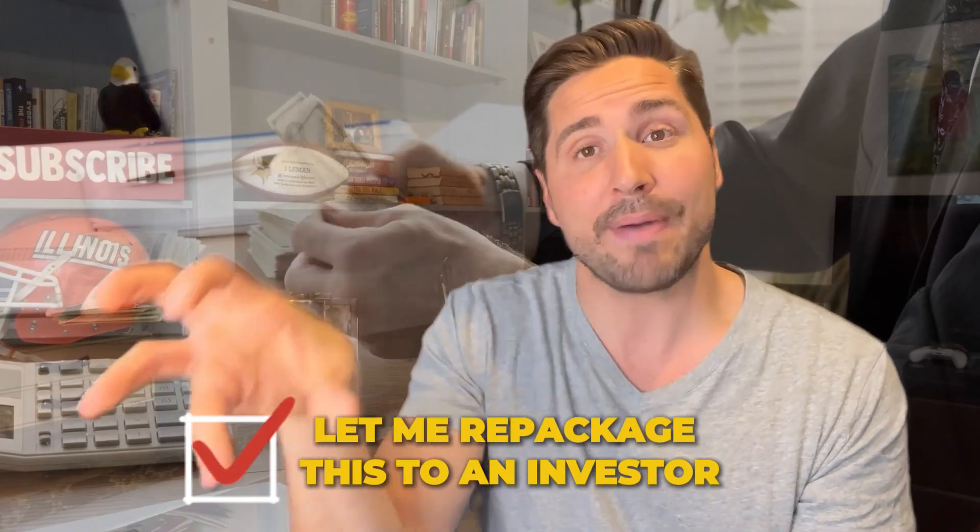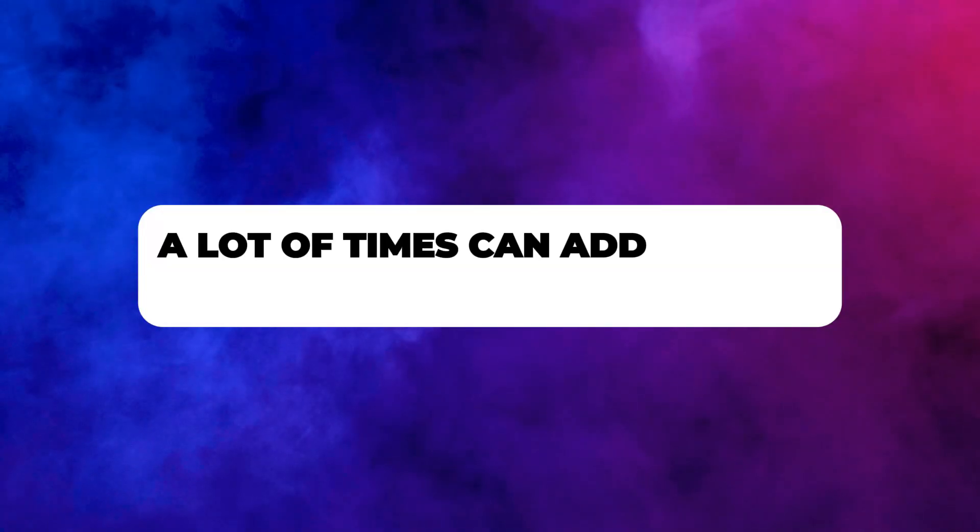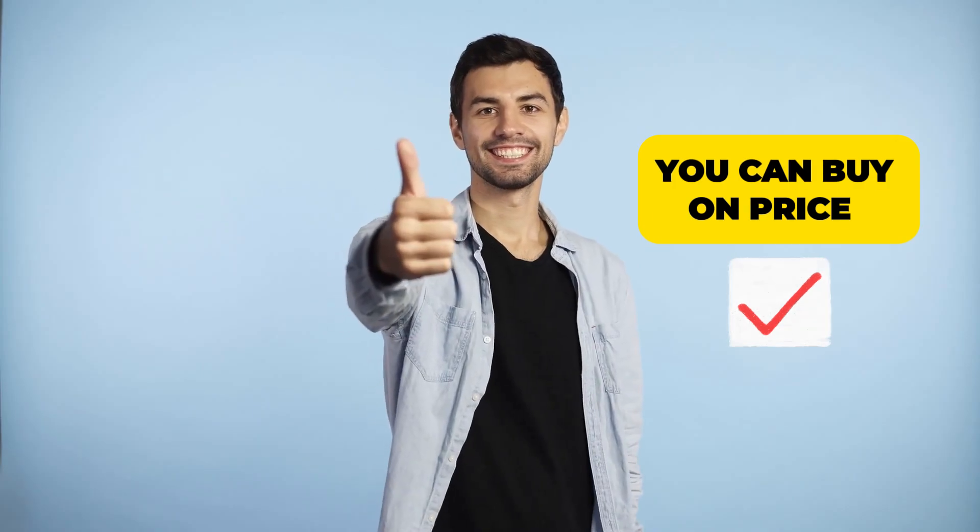Then I say, let me repackage this to an investor and see how much they'll be willing to buy it for — now that I fixed some minor details and got a tenant in there. Remember, it was vacant. You can add instant value to the property just by doing those two things. But here's another thing: you can buy on price, like I did at $100,000, and then sell on terms.